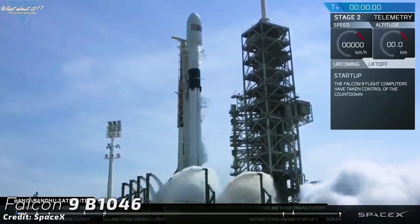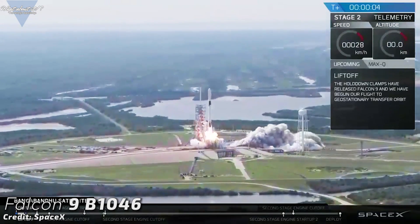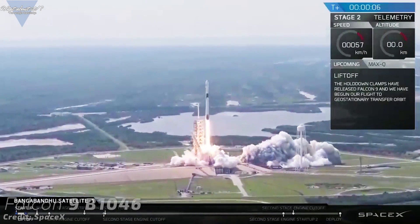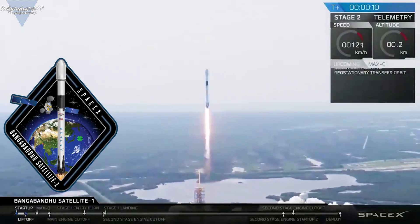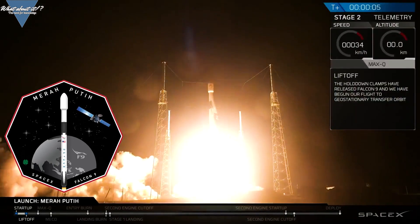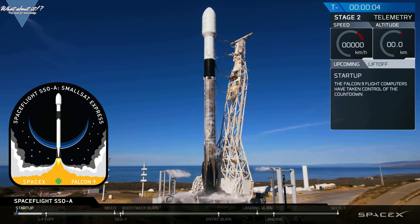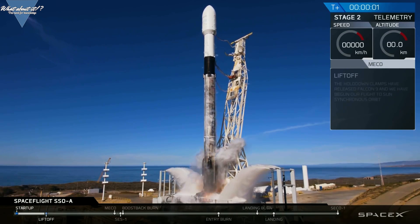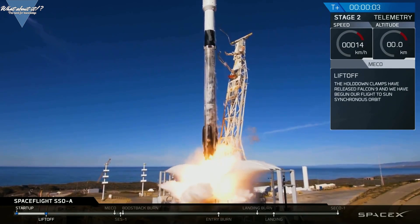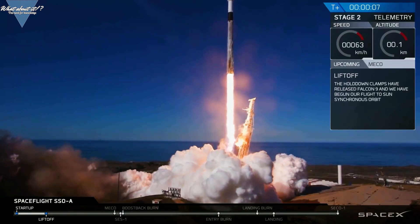On January 18th, this very first Block 5 booster will launch the Crew Dragon in-flight abort test and it won't survive. Previously flown on three other launches in 2018 — with Bangabandu-1 in May, carrying the Merah Putih Telcom 4 mission in August, and finally SSOA in December of the same year — B1046 has lived up to its expectations. All three launches were executed perfectly and every time the booster returned safely to its designated landing site.